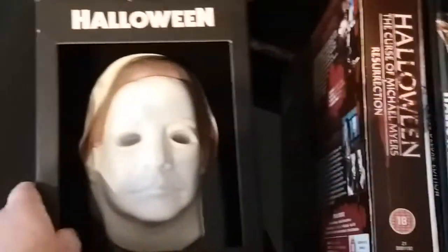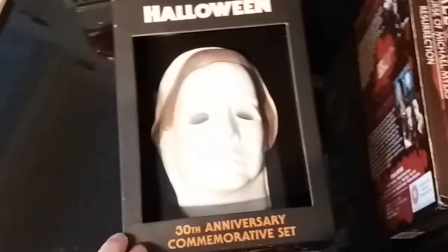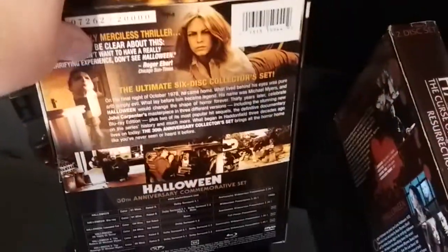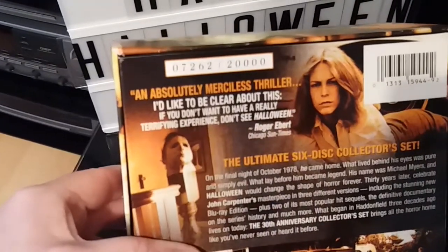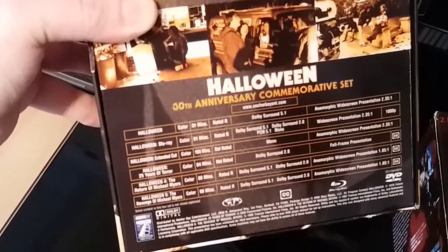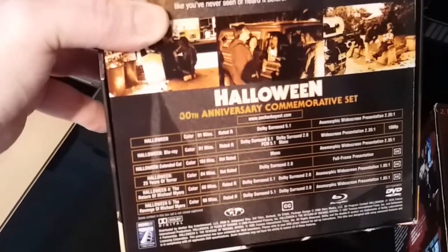Next up is one of my favourite sets in my whole collection — this is the 30th Anniversary Commemorative Set. I really love this box set; it really just is one of the best DVD box sets you will ever own. It's got some really cool artwork on it. It's limited to 20,000 — this is number 7262. One thing I was quite surprised with: it doesn't contain Halloween 2, which was a strange one. But it's still an excellent box set to own — really really cool.